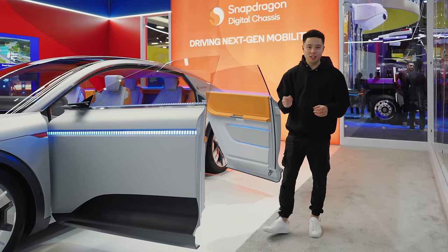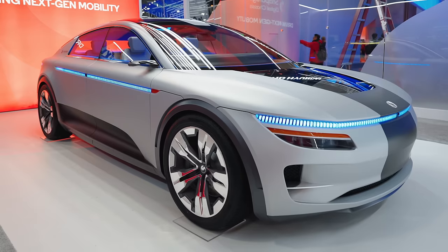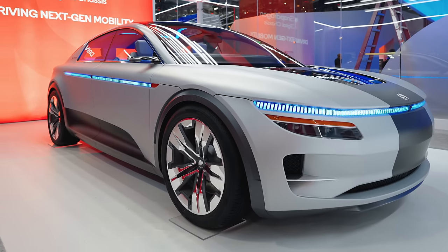What's going on everyone? It's Justin here and today we're visiting the Snapdragon booth at CES 2024 and we're checking out the concept car. I want to give a huge thanks to Snapdragon for sponsoring this video.